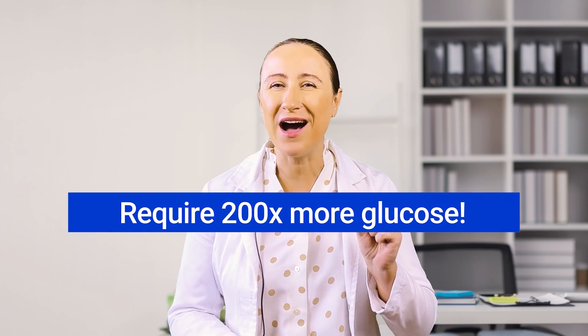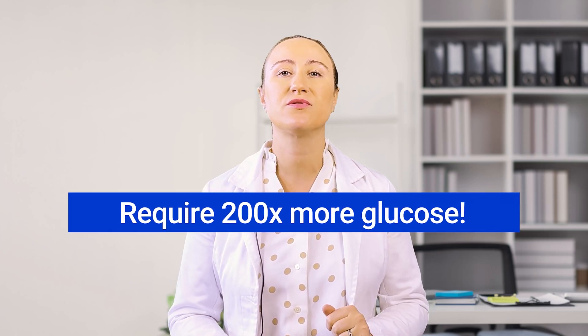Hello, I'm Olena Ivanova, Medical Director of Personalized Medicine. I want to share with you the groundbreaking work of Dr. Thomas Seyfried from Boston College, who has dedicated his career to understanding how cancer cells function differently from healthy cells. His research, detailed in numerous papers and his book Cancer is a Metabolic Disease, builds on a remarkable discovery by Nobel Prize winner Otto Warburg. Cancer cells are incredibly hungry for glucose, requiring up to 200 times more than normal cells to survive.